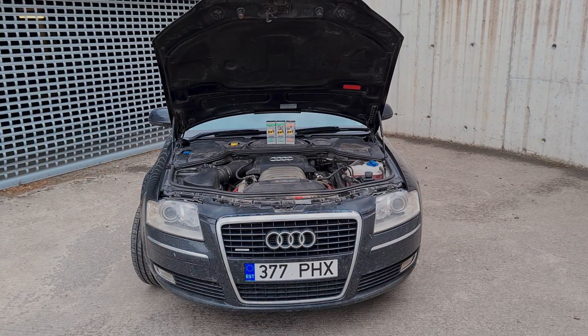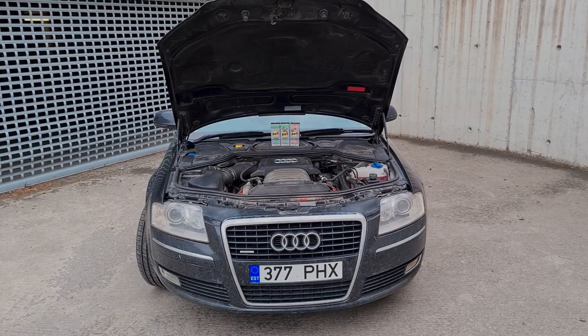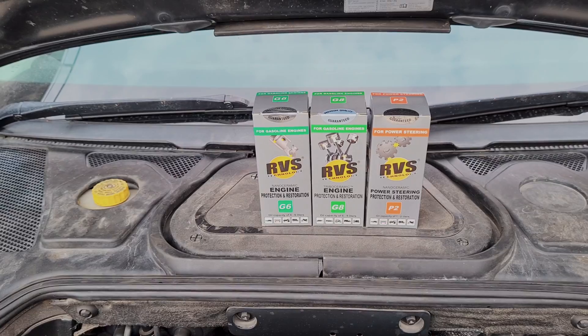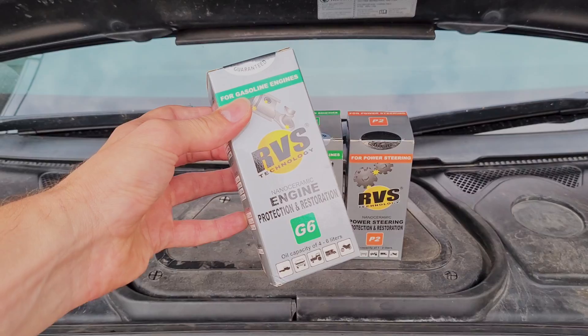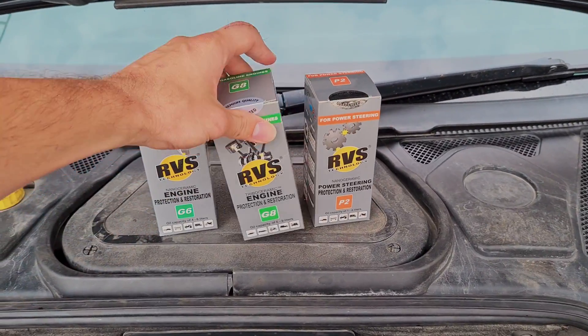Hello viewers, today it's going to be a video about RVS treatment on my engine and power steering system. The products I'm going to be using are RVS nanoceramic engine protection and restoration compound, and RVS nanoceramic power steering protection and restoration compound. In this video I'm going to be using the RVS G6 and P2.